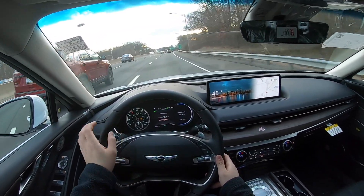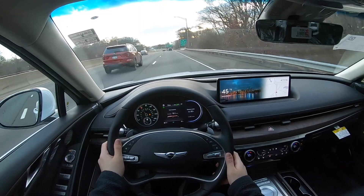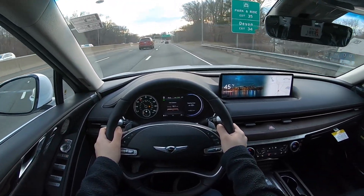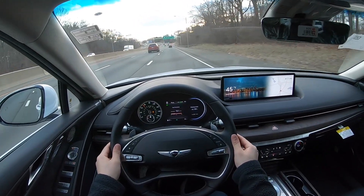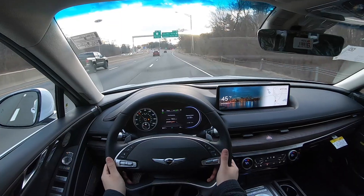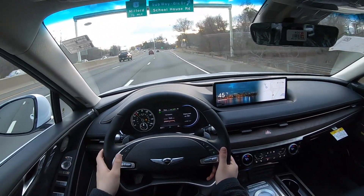The system is going to give you a warning every few seconds — probably every 15 seconds — telling you to touch the steering wheel. All you have to do is wiggle it or put your hands on it. The car just wants to know that you're paying attention, that's all.